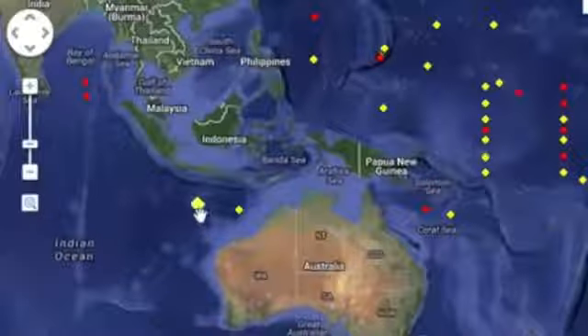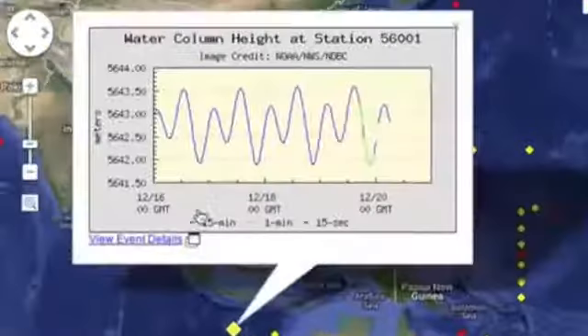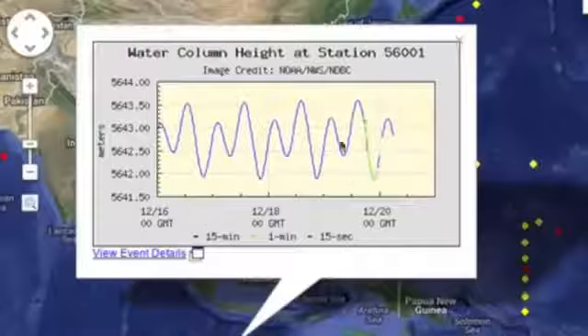There's a buoy in event mode next to where they took away my favorite one. It registered a tiny event right about the time of the 5.6 earthquake that hit the general area yesterday.